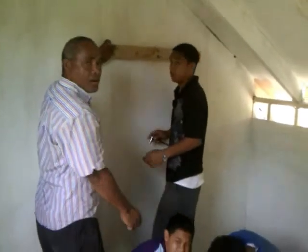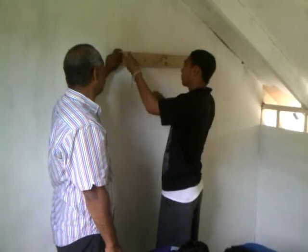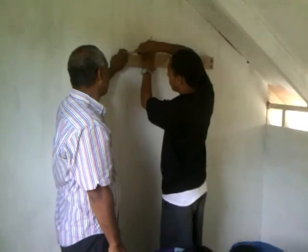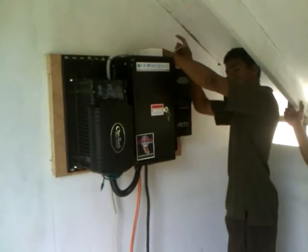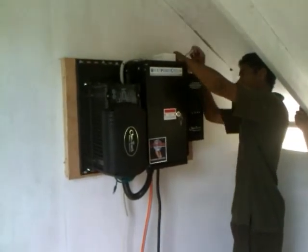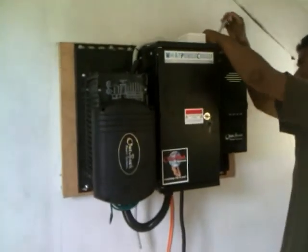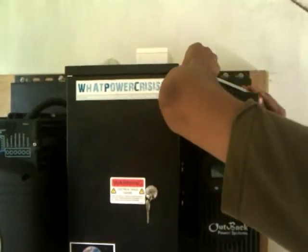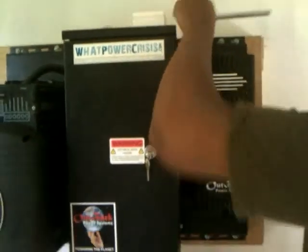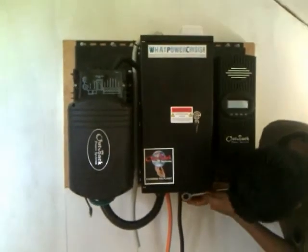Meanwhile, inside the shed we're putting a panel on the wall to hold the power module. Takano's putting the bolts into the mount for the power system on the wall. We'll come up and have a closer look at it. So we're nearly ready to connect the power system.